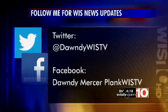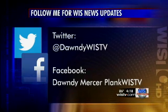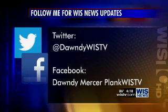Excellent information. If you'd like to see this interview again with Jenny Martin and get all her amazing tips, go to Twitter at DondiWIS-TV, or it'll be on my Facebook page in about a half hour — Dondi Mercer Plank, WIS-TV. Jenny, as always, thank you so much.